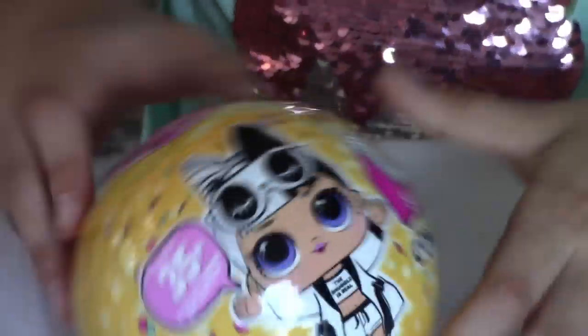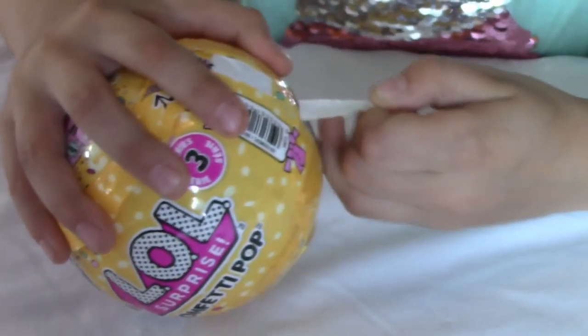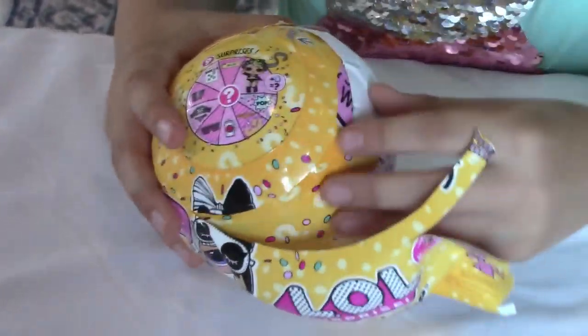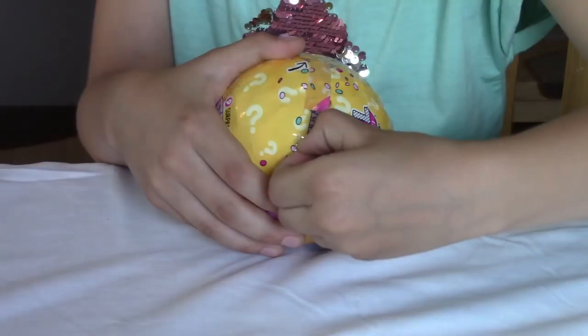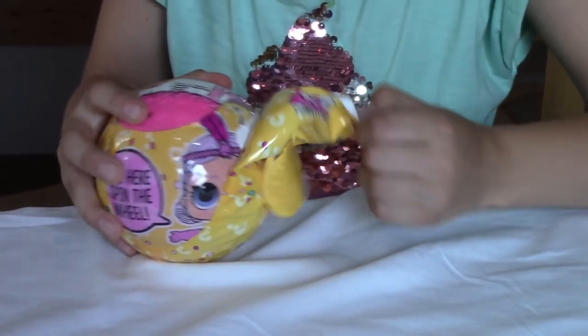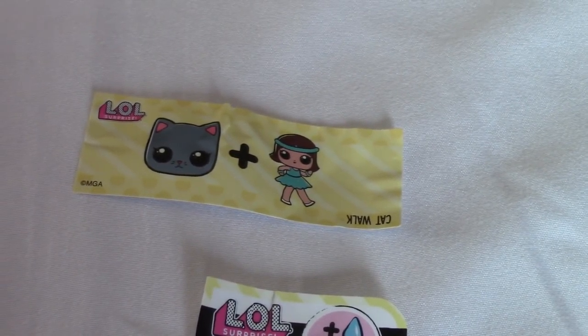Are you ready to open it? It makes a weird sound — actually cool. Here's our first clue: it's a kitty cat and a little girl. Cat girl? What do we get? Another clue — stickers! So far we have the little cat, a girl, and some stickers.